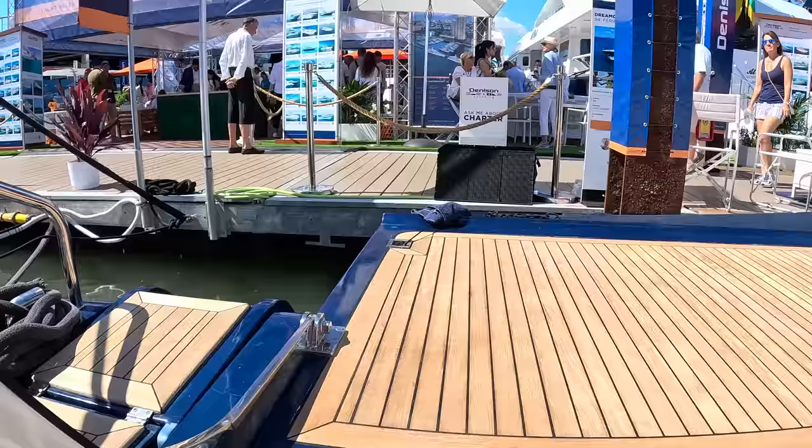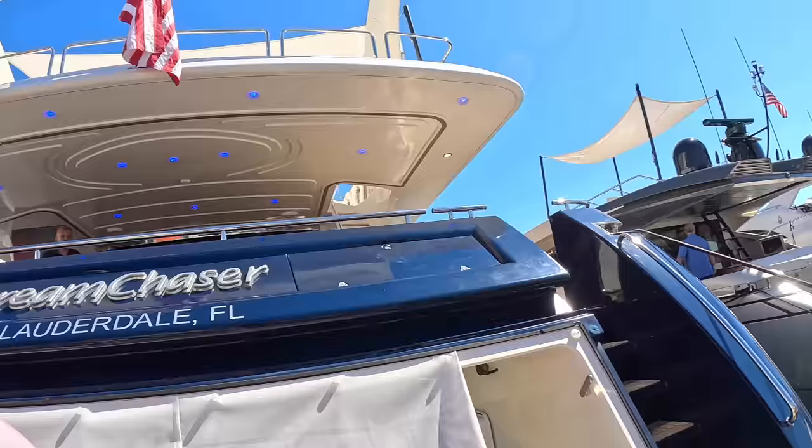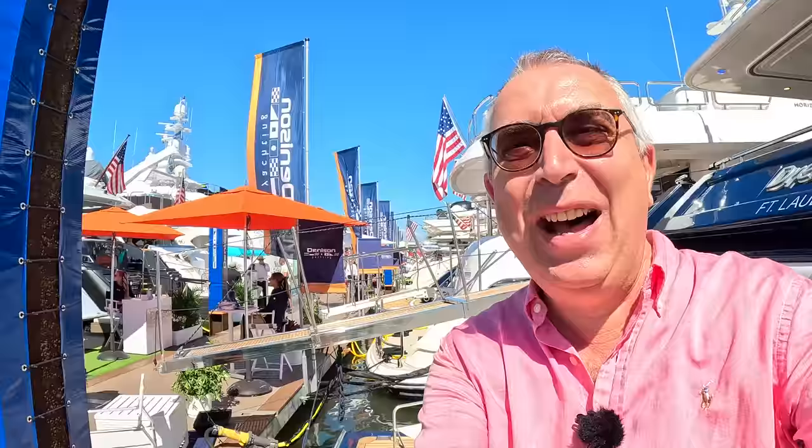Here on the bathing platform - huge thanks to Dennison Yachts and to Bob Dennison. There's the man himself - give us a wave. That's Bob Dennison, my top man here in Florida. Massive thanks to Bob, massive thanks to Dennison Yachting. And of course huge thanks to you guys for watching - we will catch you on another one of these real soon. Take care, bye!